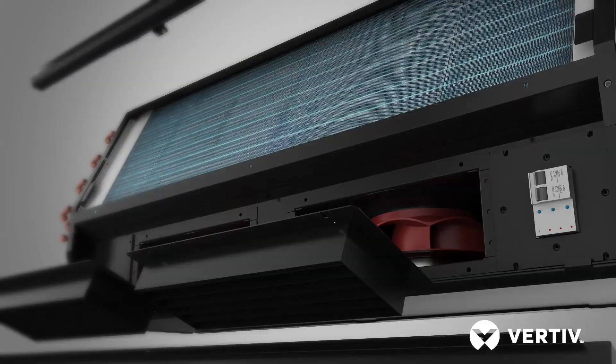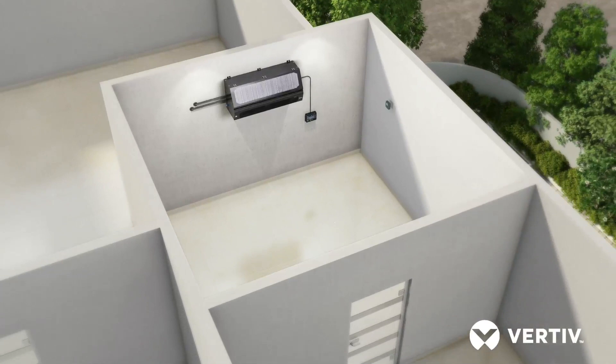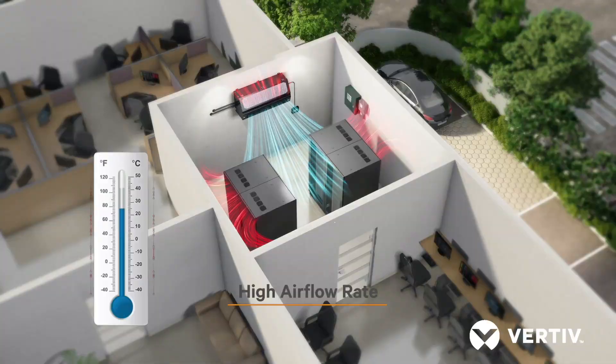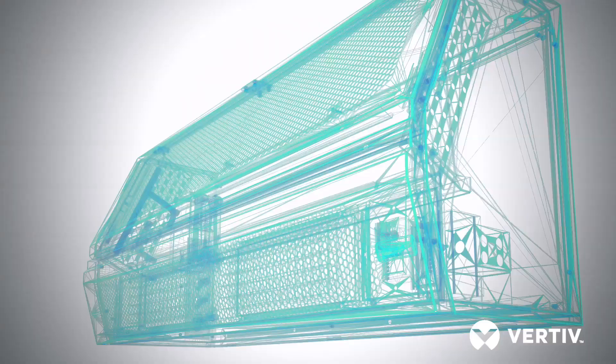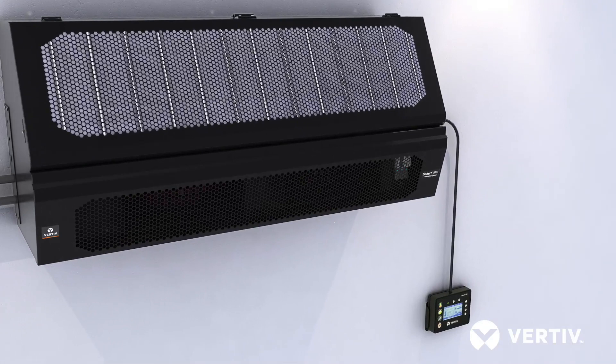Introducing Libert SRC — the first of its kind cooling solution, featuring a high sensible heat ratio, high air flow rate, and a complete metallic body with a compact size. Libert SRC is equipped with an advanced intelligent controller with an adaptive approach.